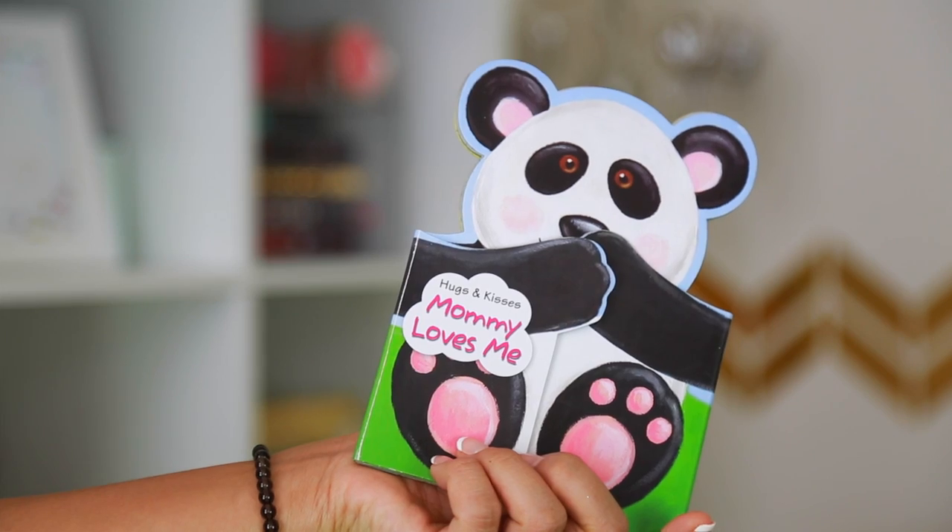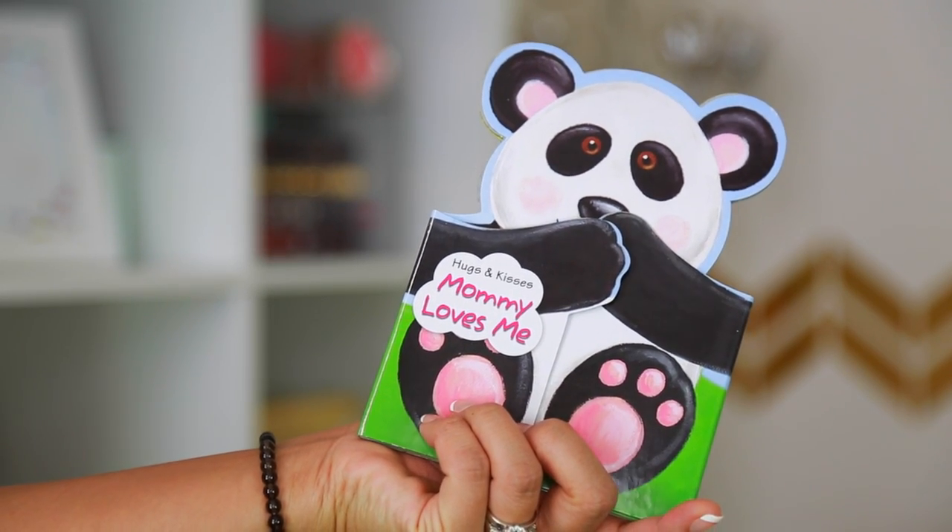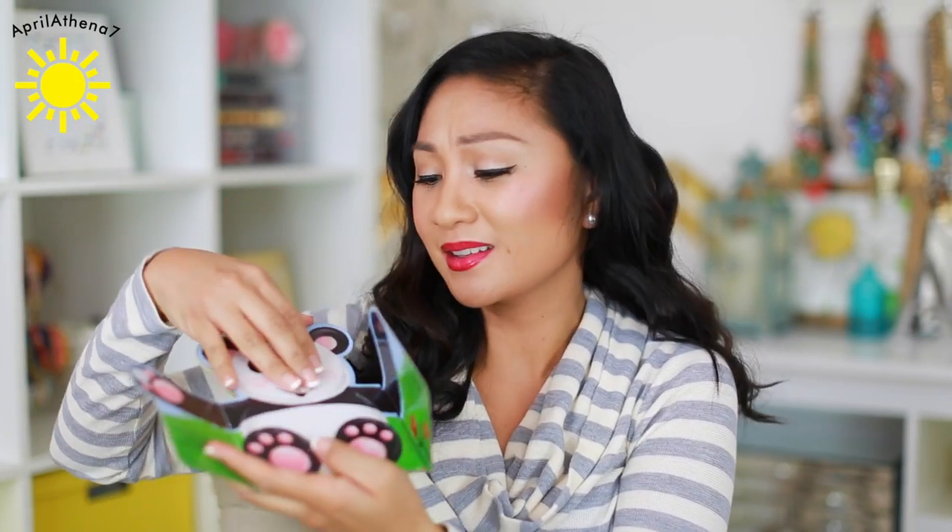I found some adorable books and I can't wait to read them to Liam. Hugs and Kisses, Mommy Loves Me — you open it up and it says, 'My mommy hugs and kisses me each and every day.' I love it, and it's a panda. My stuffed animal growing up that got so gross and dirty was a panda bear — it was so special to me. So when I saw this I had to get it. Liam has a blue bear that he calls Blue Bear. It's so cute.